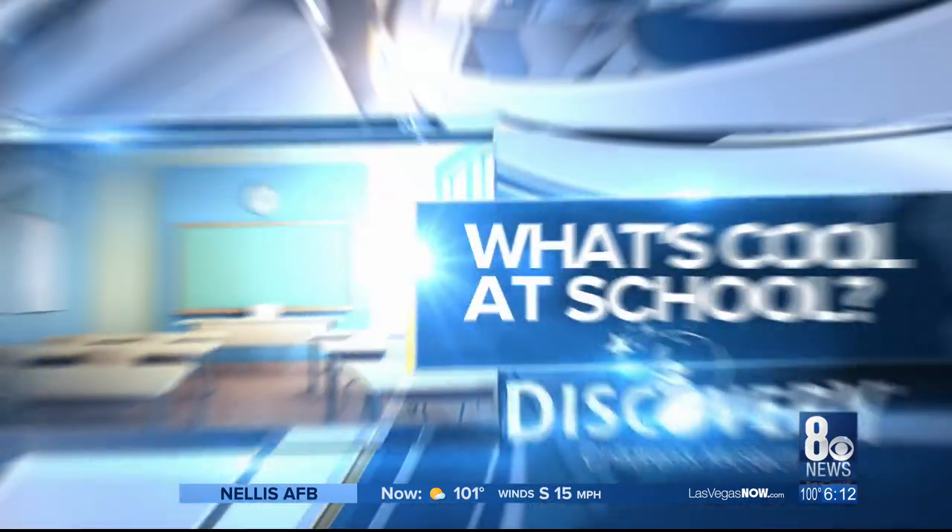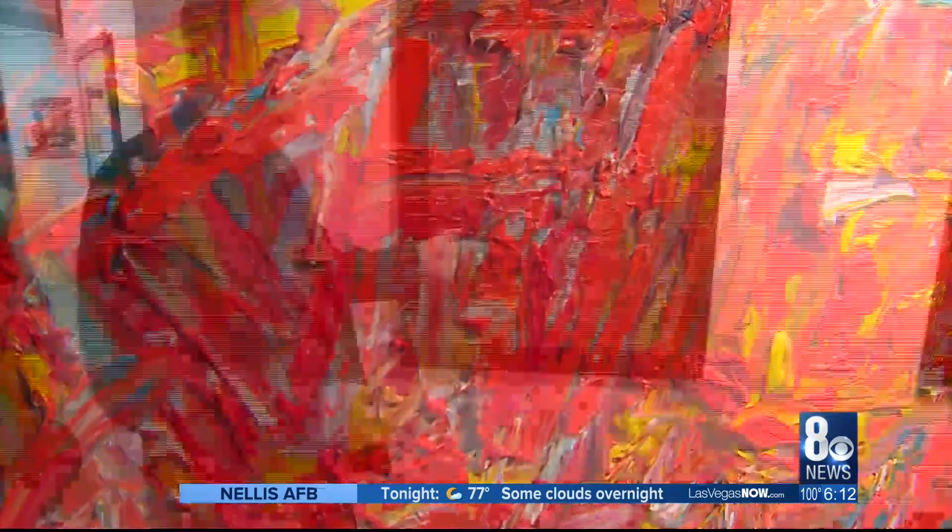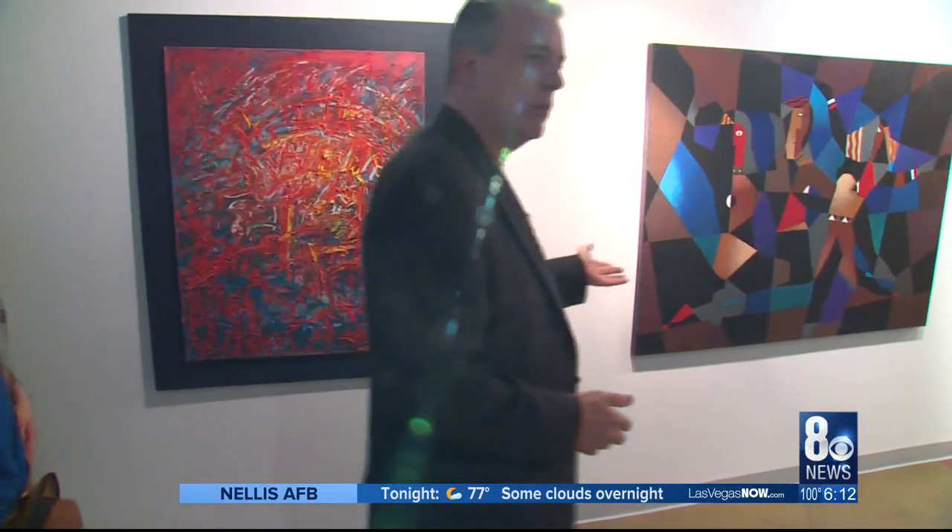Gaining an appreciation for art while learning tangible skills for success in today's What's Cool at School. We have abstract art, we have abstract geometric art.